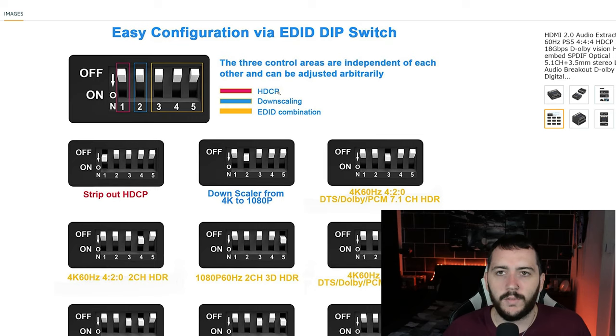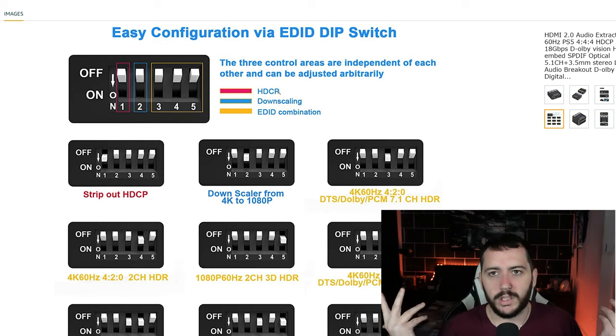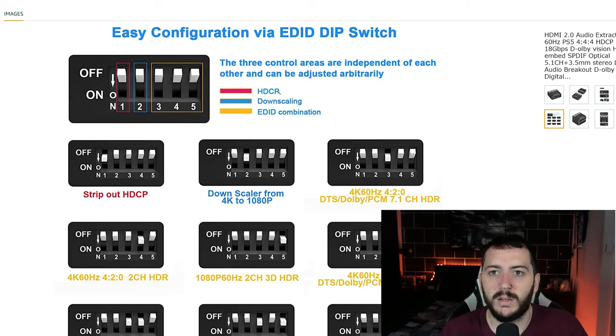You don't have to change any of the options on the PS5 at all, just make sure it's in. I believe I've got it on 7.1 even though I have 5.1 speakers and it seems to work fine, so I think the audio extractor must just sort it out.